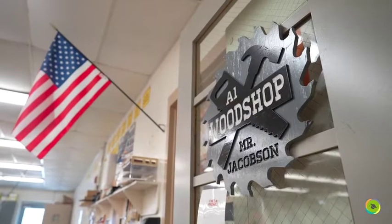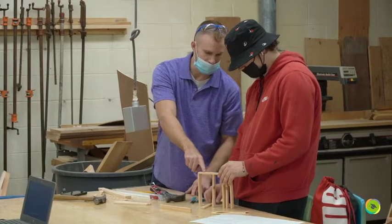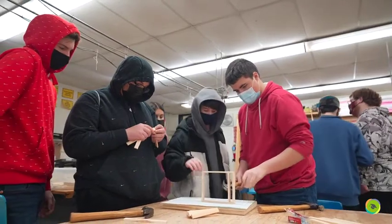Students are very excited coming here — they see the machines, get their hands on tools, and get to build something they take home and see real-world applications. The skills they learn here they use on their industry jobs, so it's a very real-world experience for them.